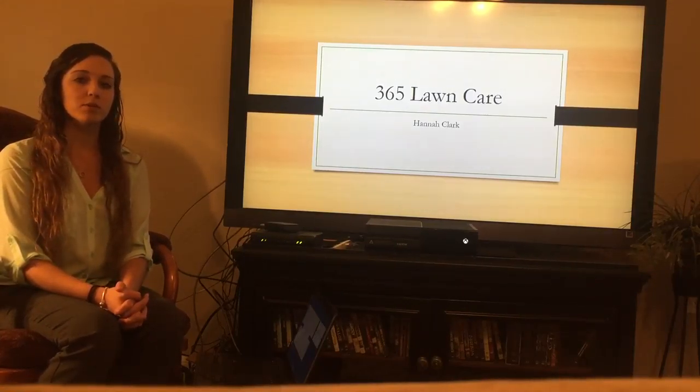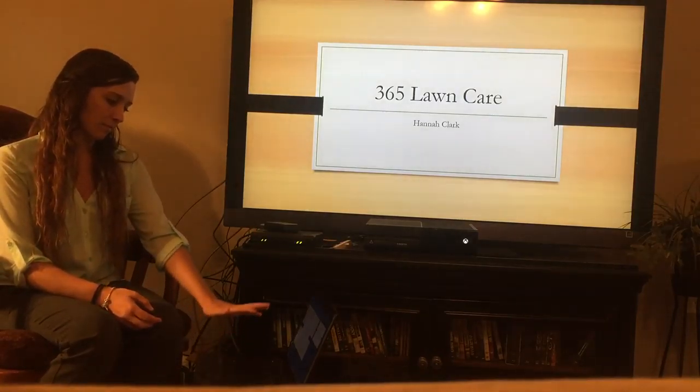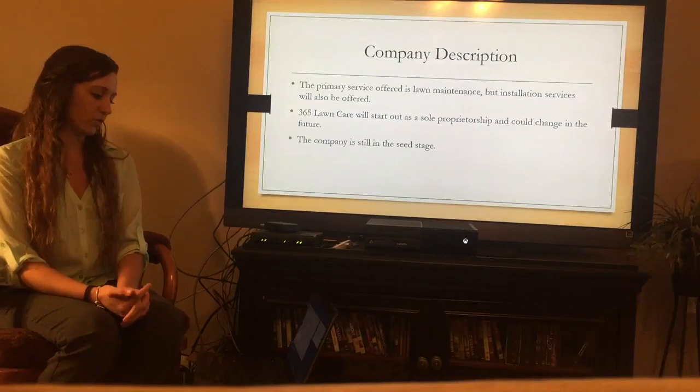My name is Hannah Clark and the business that I'm presenting my business plan on is 365 Lawn Care. To start out, a little brief overview of the company.